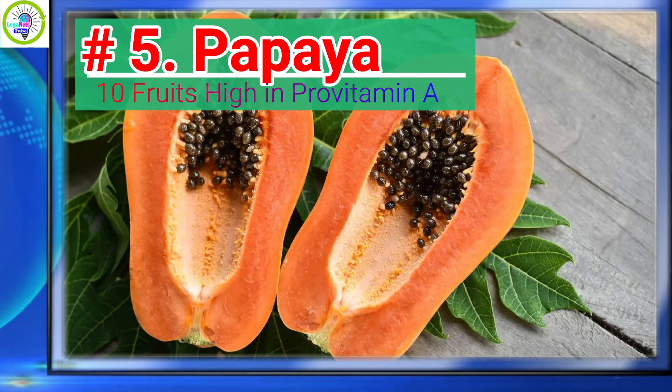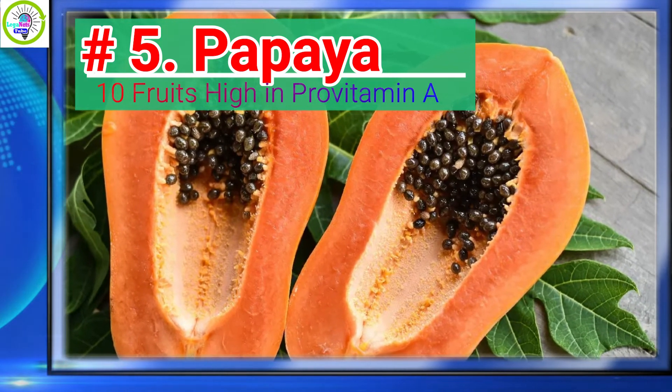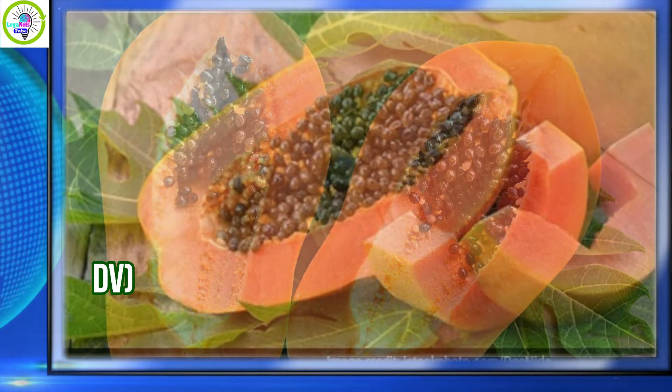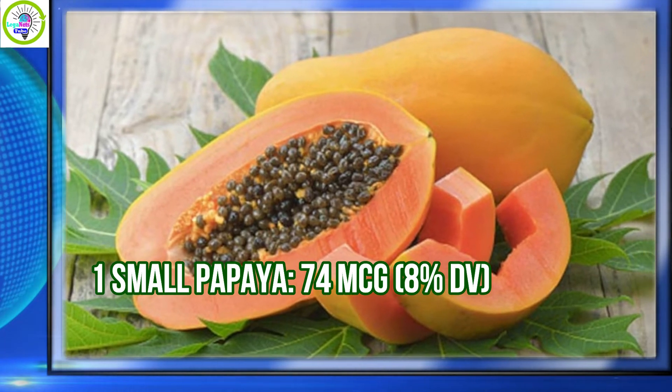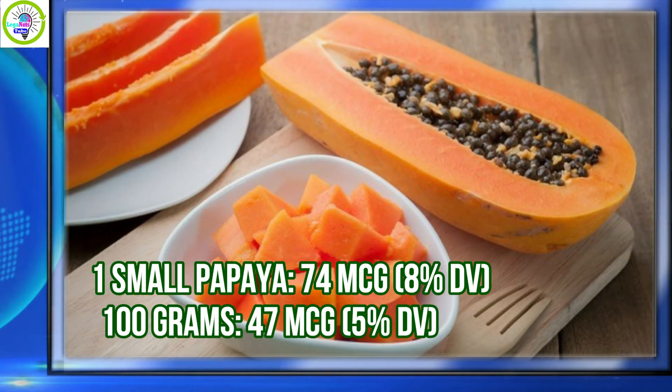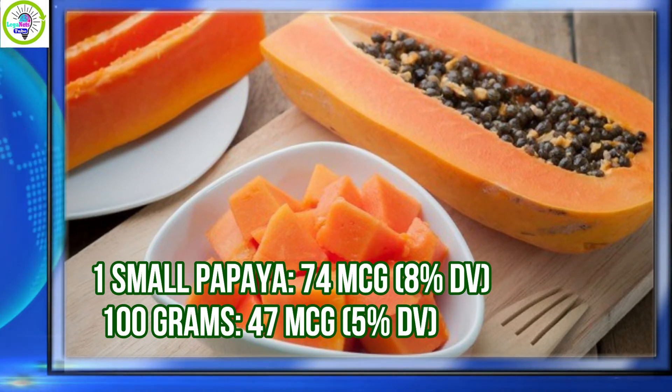Number 5: Papaya. Papaya has 8% daily value of Provitamin A per serving. 1 small papaya provides 74 micrograms, equivalent to 8% daily value. Per 100 grams, 47 micrograms is equivalent to 5% daily value.